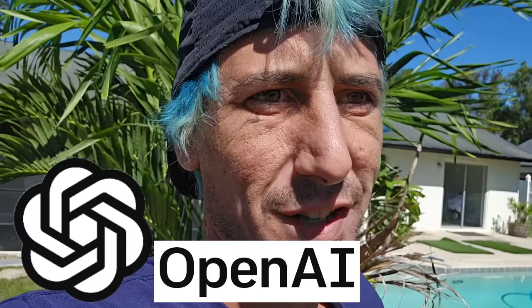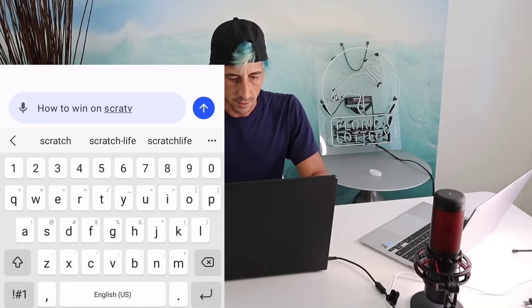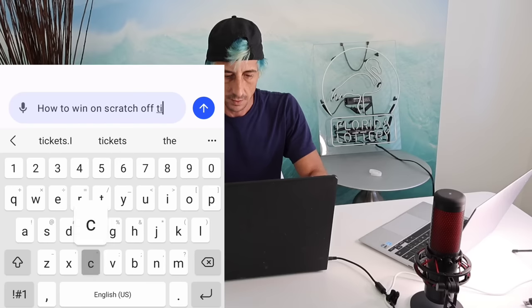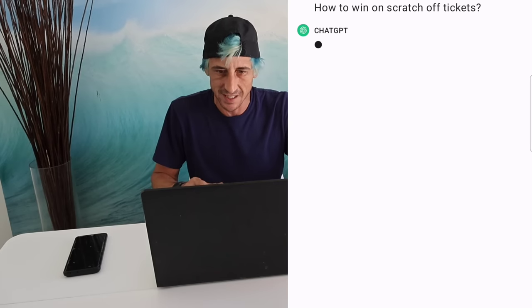Today we take it next level. We're going to ask ChatGPT how to win on scratch off tickets. Whatever it tells us to do, that's what we're doing today. Let's go.